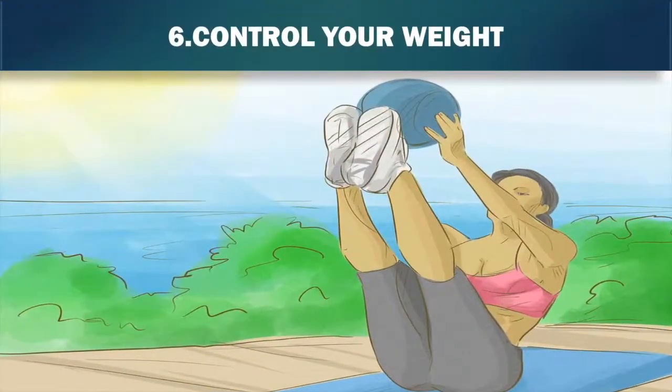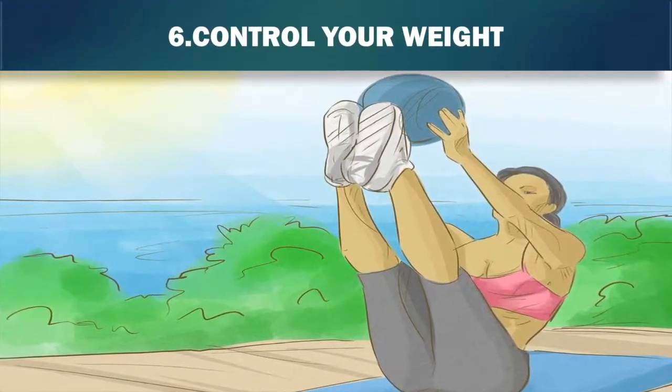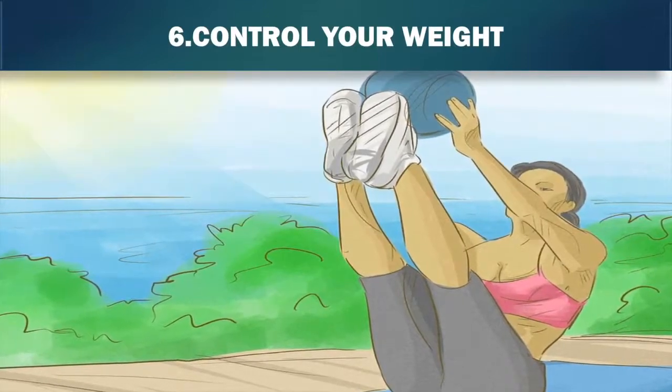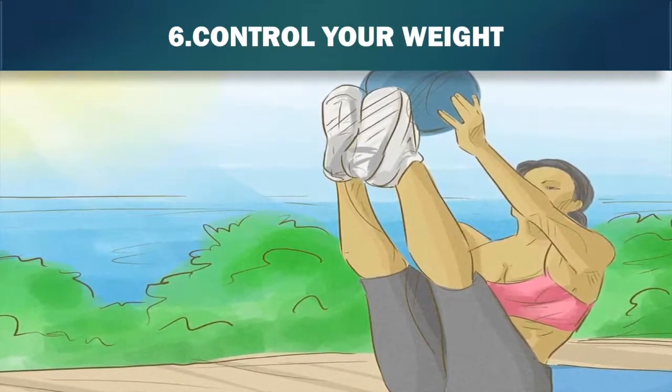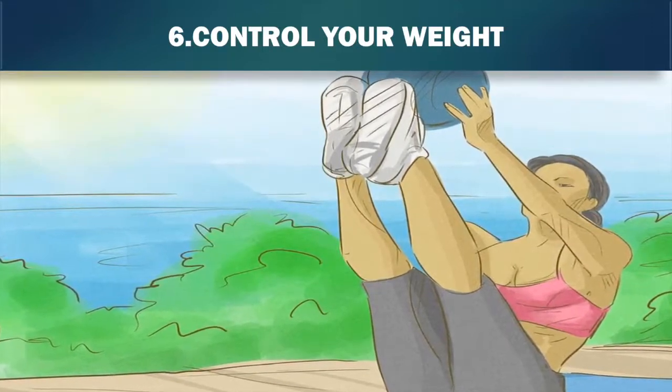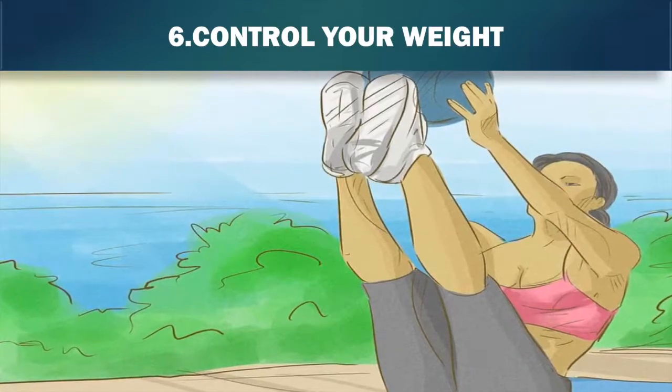6. Control your weight. It is important to keep a healthy weight, as being overweight can increase your blood pressure, which in turn puts more strain on your kidneys. Having a healthy and balanced diet and taking regular exercise should be enough for you to maintain a healthy weight and keep your blood pressure down.